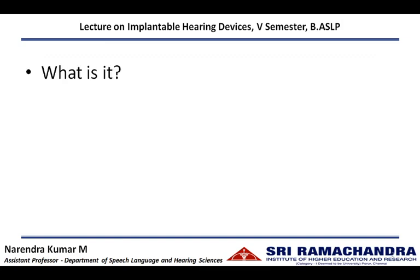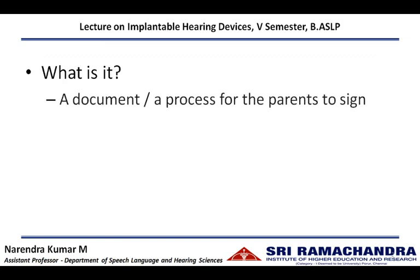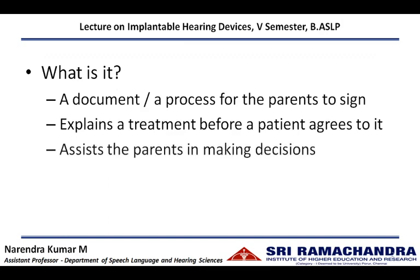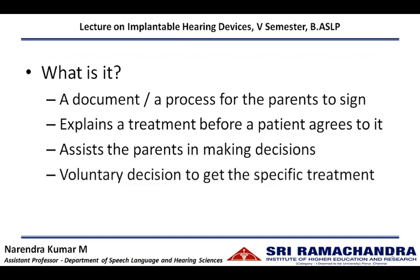An informed consent is a document or a process for the parents to read, understand and give their signature. It explains a treatment procedure well before a patient agrees to undergo it. It also assists the parents and other family members in the decision-making process, and acts as a voluntary decision to get a specific treatment procedure.